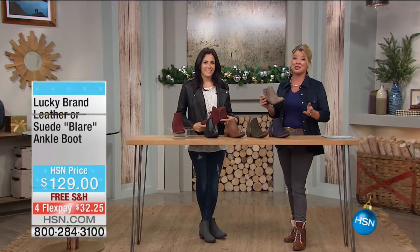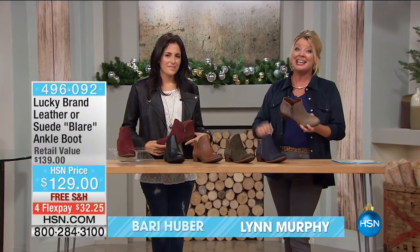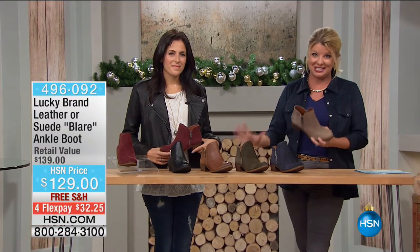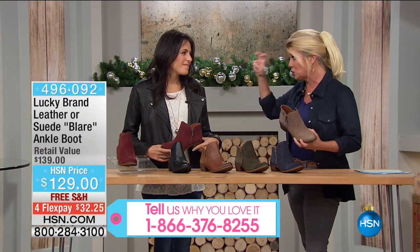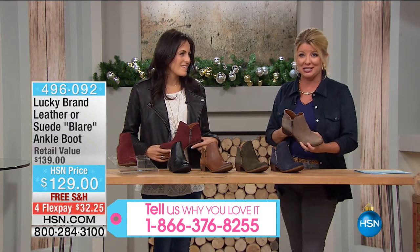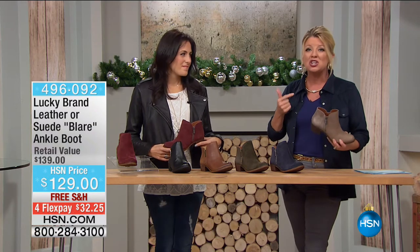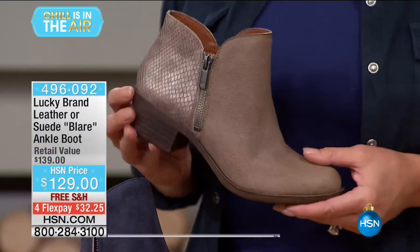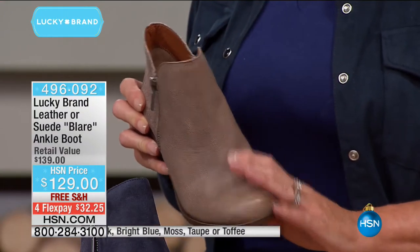Brandi Huber is our special guest. She has been with Lucky Brand Footwear since the very beginning. We sold thousands of this silhouette and today brought it back as a customer pick favorite — this could be the signature fall shoe for almost every woman at HSN. We're delighted it's back, offering it today at $129 with free shipping and handling and four monthly Flex Payments, so $10 off.